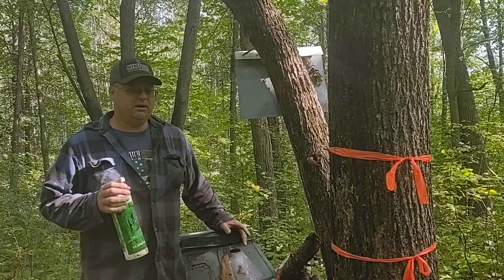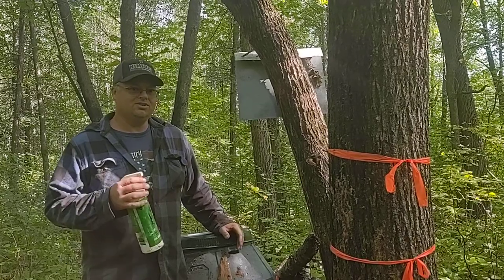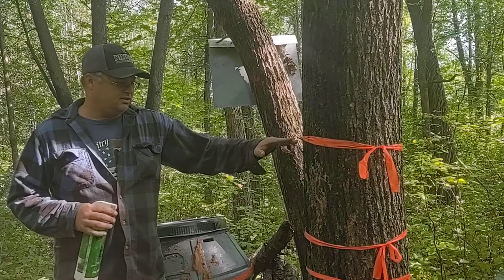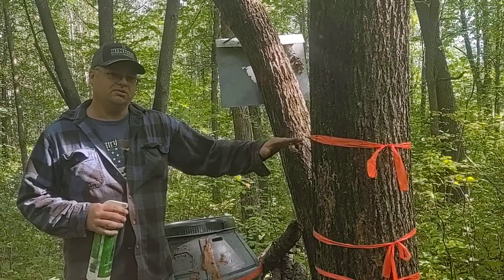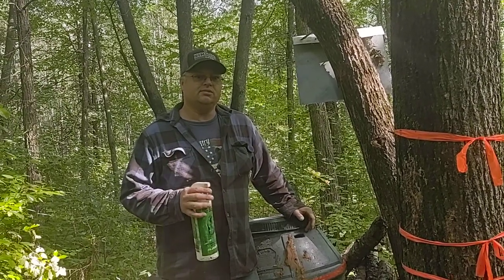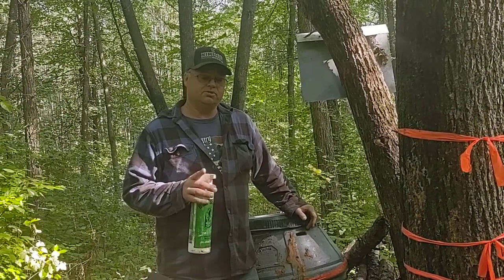If you're using bear scents like I do, you better set that mark up a little higher. This mark is at 52 inches, and that's the last bear I shot — he was 600 pounds. The power of bear scents is real. If you're not using it, someone else is. And that's your pro tip.